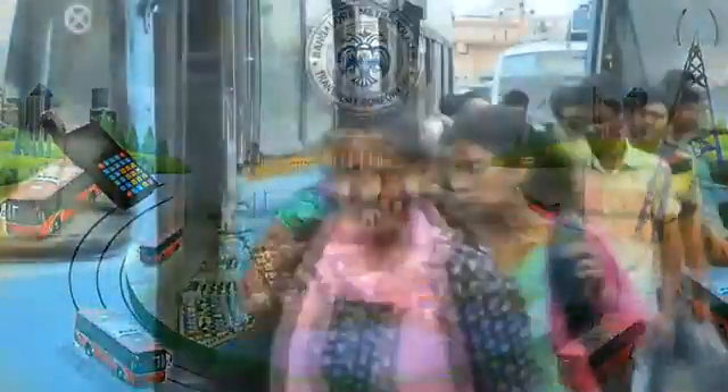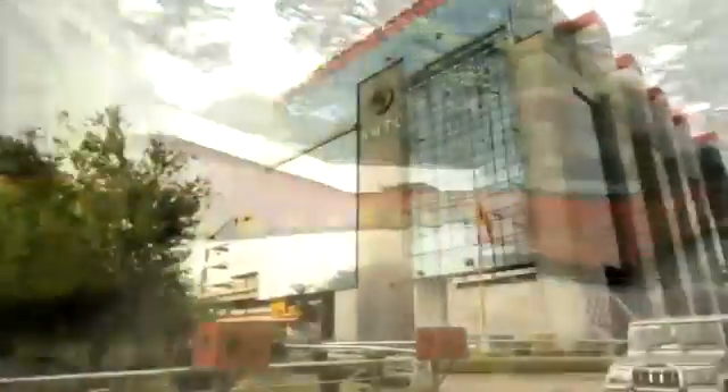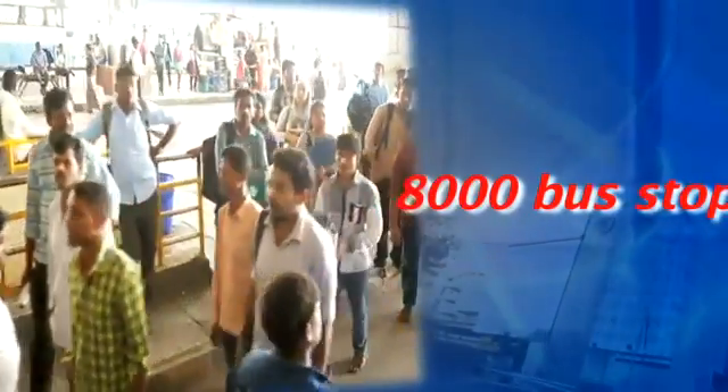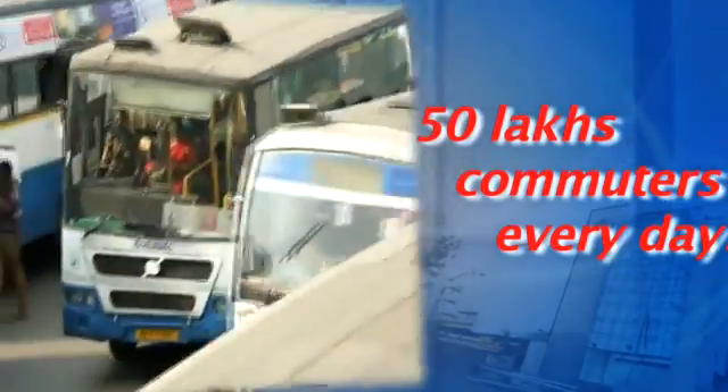Bangalore Metropolitan Transport Corporation is the lifeline of Bangaloreans' daily commute round the clock — a fleet of 6,500 buses, 2,300 routes, operations of 13 lakh kilometers, 40 depots, 8,000 bus stops, and 50 lakh commuters every day.